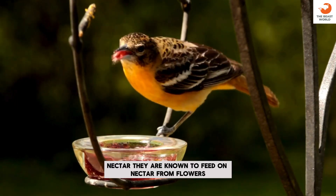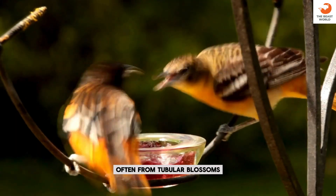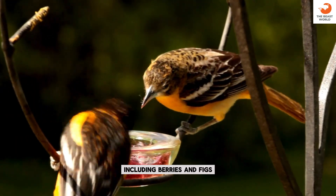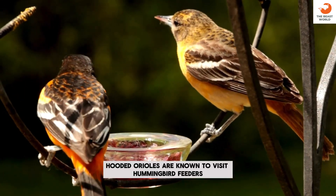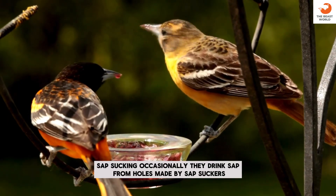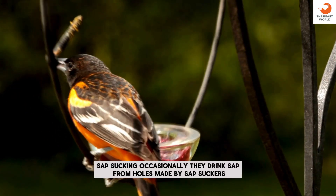Nectar: they are known to feed on nectar from flowers, often from tubular blossoms. Fruit: they consume a variety of fruits, including berries and figs. Hummingbird feeders: in urban areas, hooded orioles are known to visit hummingbird feeders. Sap sucking: occasionally, they drink sap from holes made by sapsuckers.